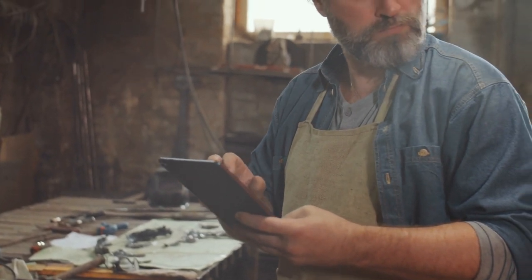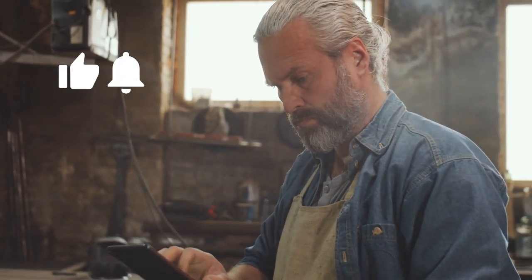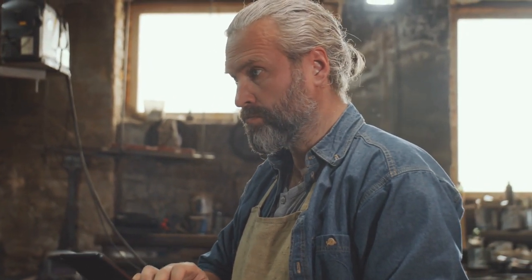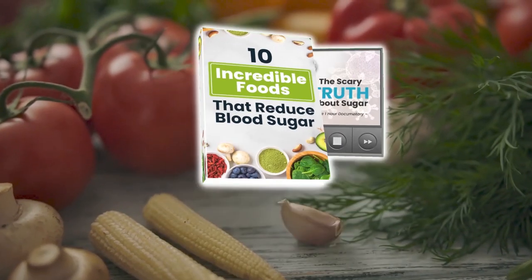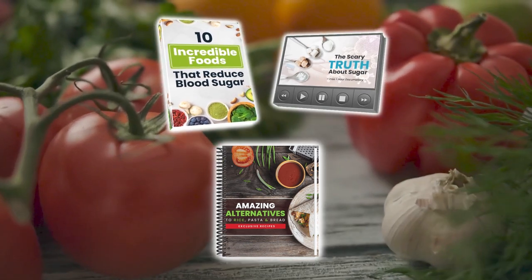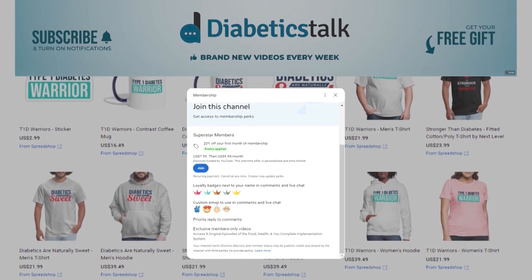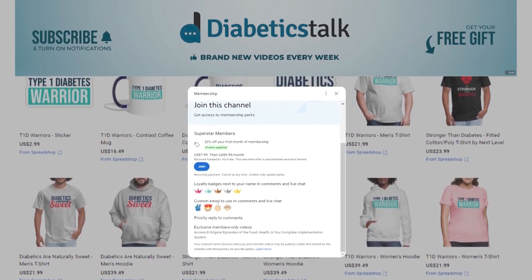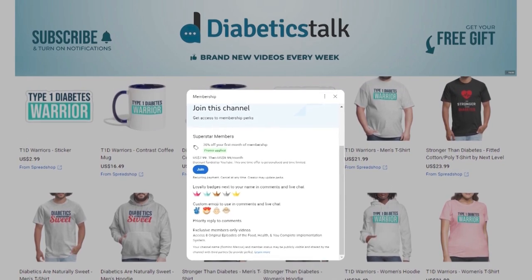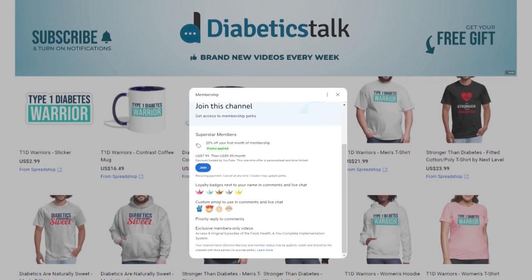But first, can you do us a favor and like this video, ring the bell for future notifications, and make sure you subscribe to Diabetics Talk for more practical diabetes information. Also, don't forget to check out exclusive Diabetics Talk merchandise from our store and sign up as a member to get full access to the Food, Health, and You Complete Implementation System documentary, and more. Okay, let's get into it.